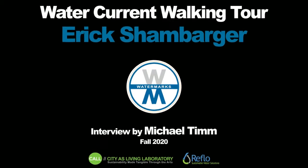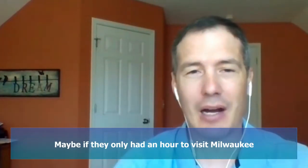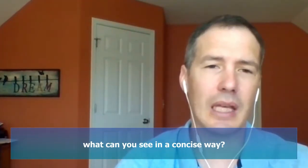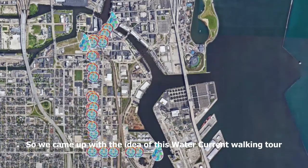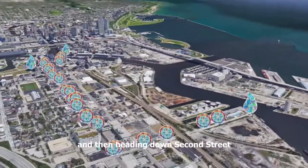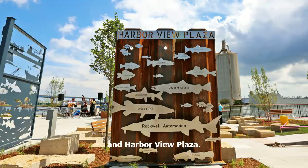We wanted to create a concise walking path for tourists — maybe if they only had an hour to visit Milwaukee, what can you see in a concise way? So we came up with the idea of this Water Current walking tour to connect visitors off of the riverwalk to the Global Water Center, and then heading down Second Street, ultimately getting to the School of Fresh Water Sciences in the Harborview Plaza.